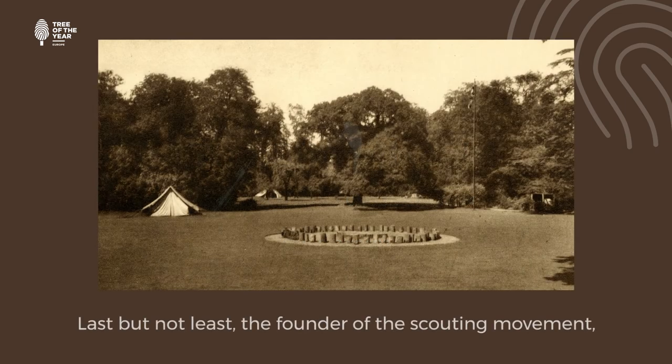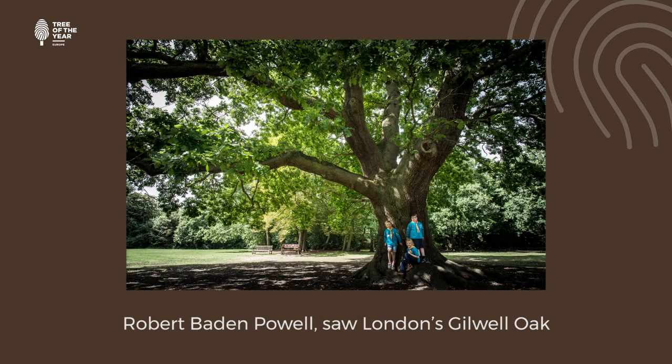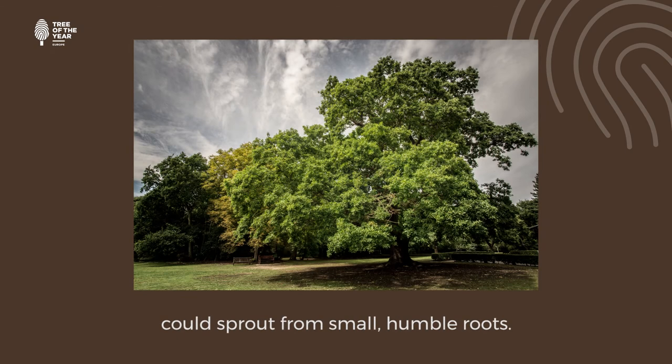Last but not least, the founder of the scouting movement, Robert Baden-Powell, saw London's Gilwell Oak as a reminder that big successes could sprout from small, humble roots.